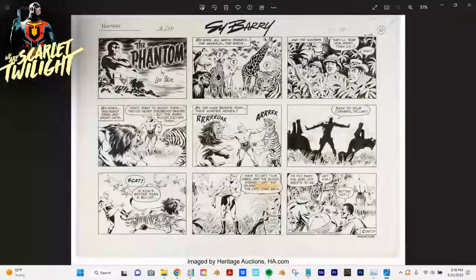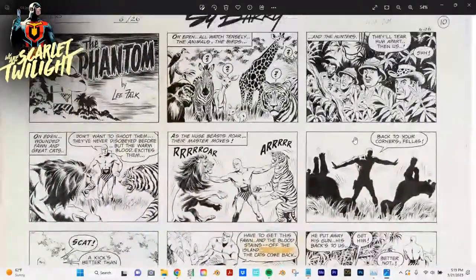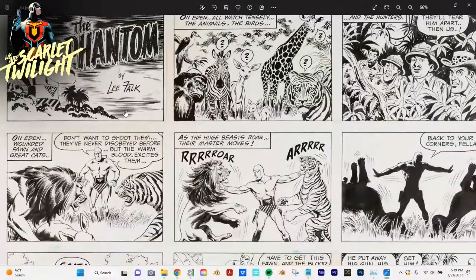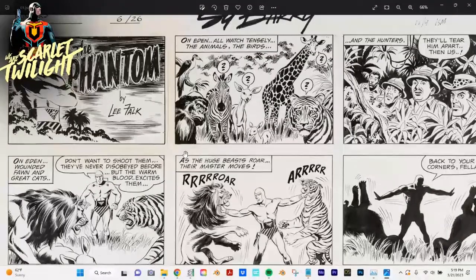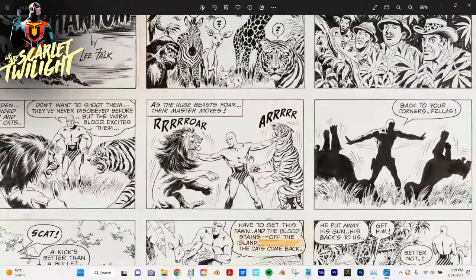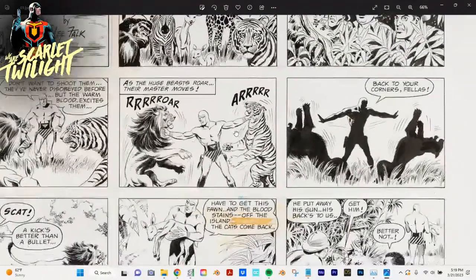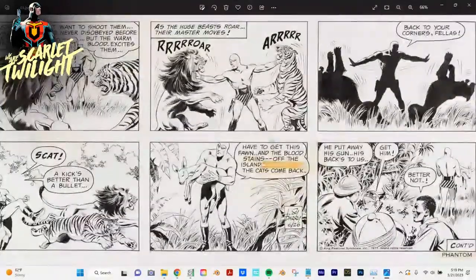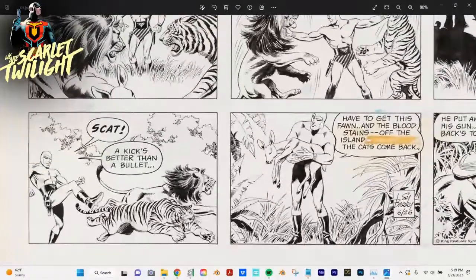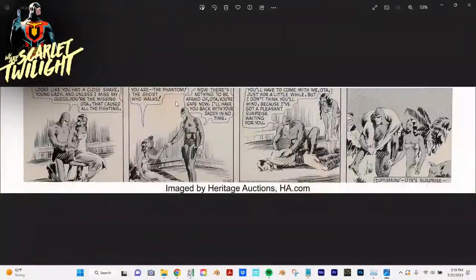Some more looks — this one is obviously a much more modern Phantom strip, but very cool. This is kind of the iconic image of him with arms crossed, and we'll see a lot more of that. Here he's fighting some animals — he's kind of like an animal bouncer here. The strip says a kick is better than a bullet, which is a weird thing to say, but okay.